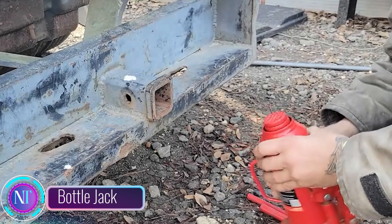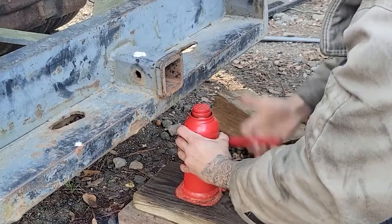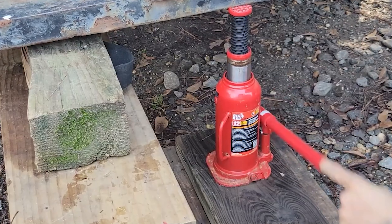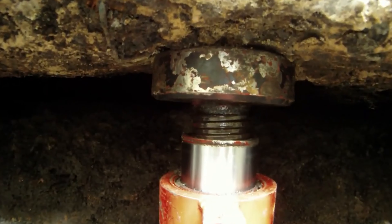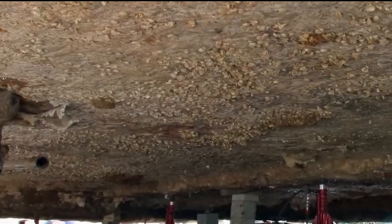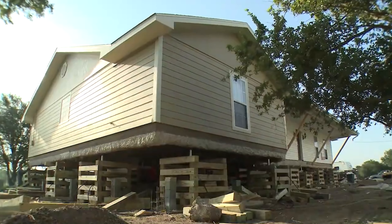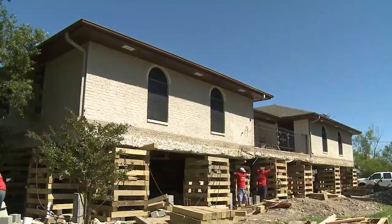Let's talk about a crucial tool found on every construction site: the bottle jack. Named after bottles and cans due to their unique liquid transfer mechanism, the magic happens when liquid moves between two containers, enabling these jacks to effortlessly lift a whopping 50 tons while being surprisingly lightweight at just 24 kilograms. Bottle jacks boast an impressive 80% efficiency, and with a price tag of around $770, they're a wise investment for any construction professional.